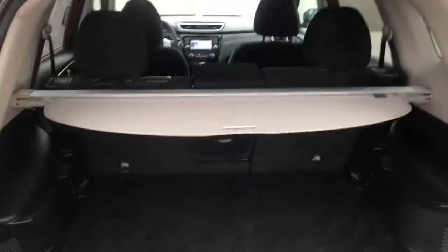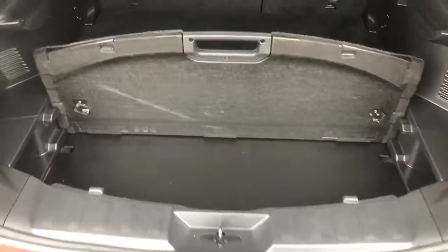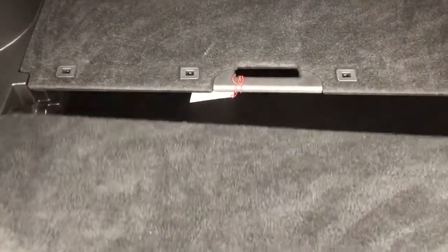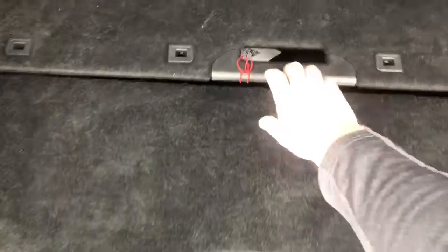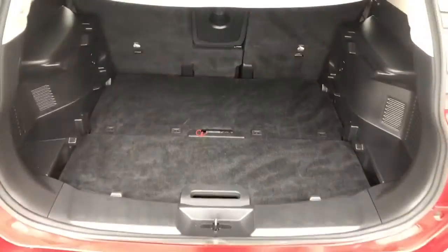Power liftgate, tonneau cover, divide and hide storage. Just take your handle here and you can move the next section as well. You can even lower the floor if you want — just take it like so and it goes down underneath, lowering your floor.